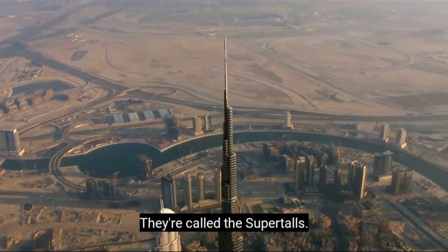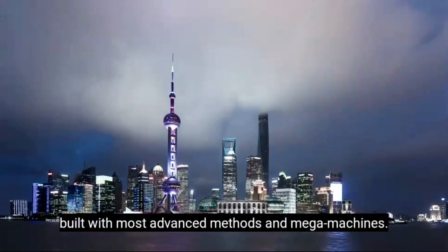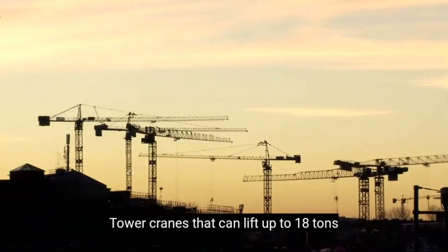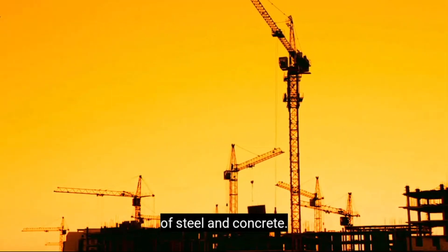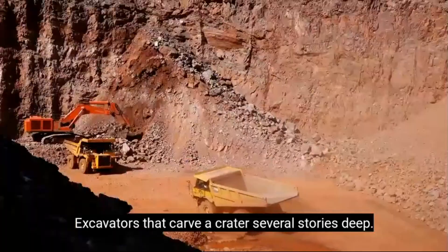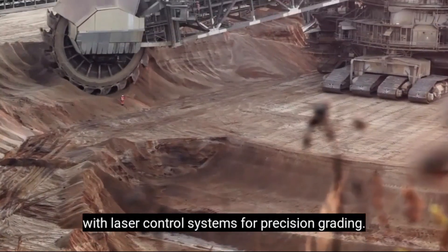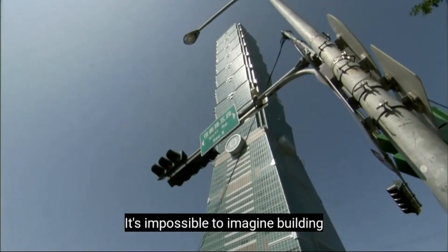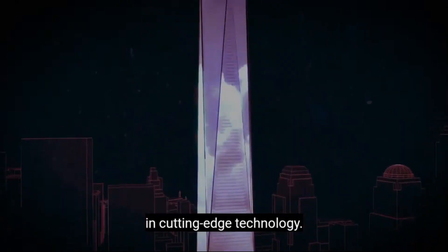They're called the Supertalls — those ultra-high skyscrapers built with the most advanced methods and mega-machines. Tower cranes that can lift up to 18 tons of steel and concrete, excavators that carve a crater several stories deep, and GPS-guided earthmovers with laser control systems for precision grading. It's impossible to imagine building these modern constructions without the latest in cutting-edge technology.